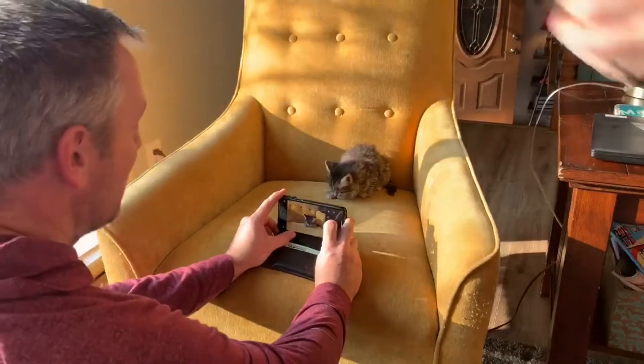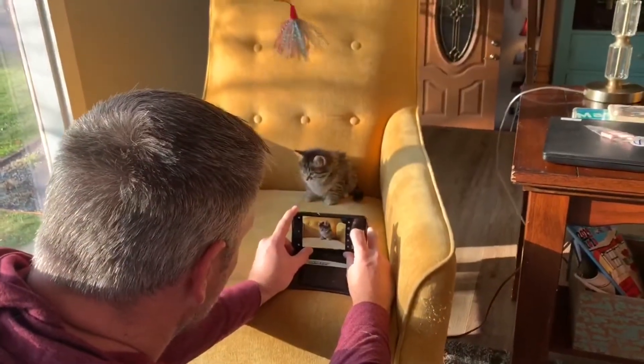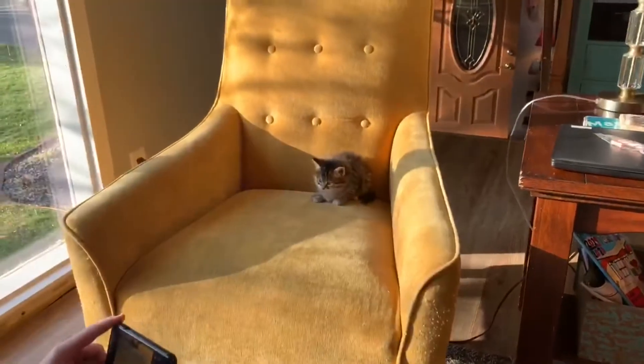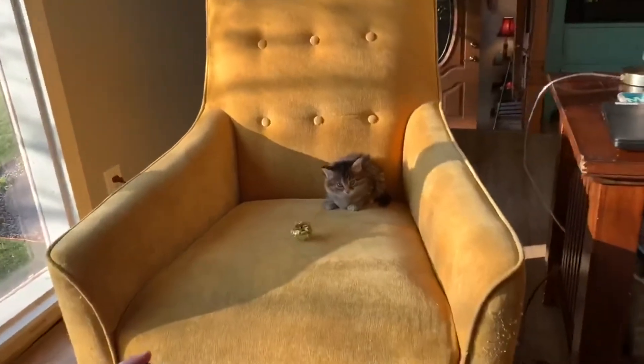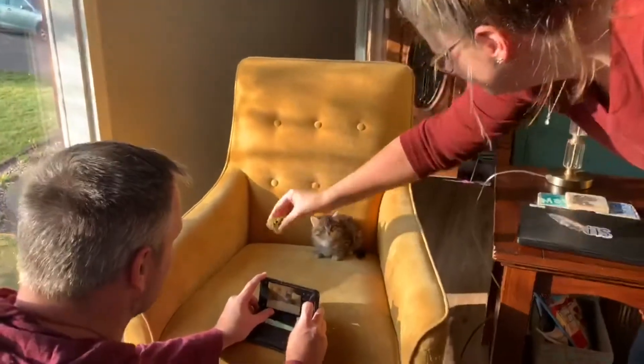The nice thing about an iPhone or an Android is you can take a ton of pictures. And a lot of times this takes us a bunch. This is a new environment for the cats, so they're definitely kind of intrigued by what's going on, so they're a little bit more calm.